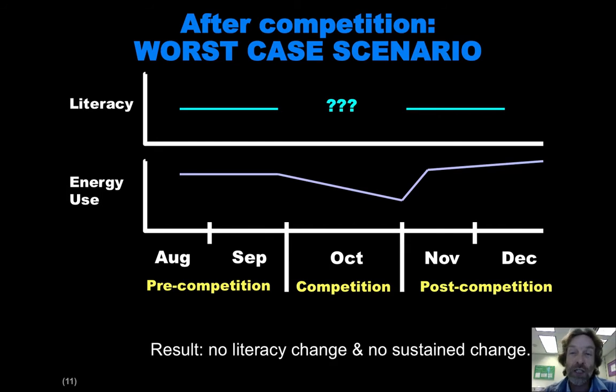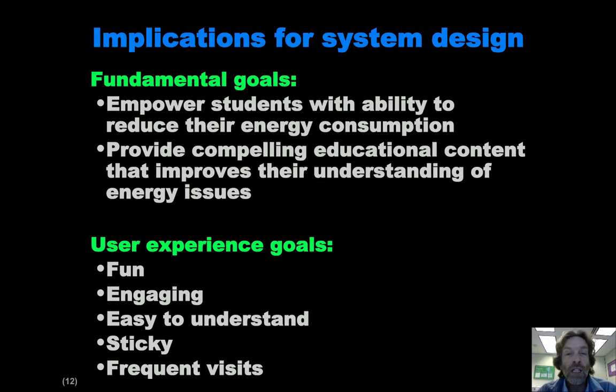The point is this is an experiment — we really don't know what the post-competition scenario will be. We're designing a system to try to ensure as much as we can that we get the sustained change. So we want to do two things in this system: empower students with the understanding of how they would reduce their energy consumption, and provide educational content that they are going to voluntarily want to interact with and learn from, that improves their understanding of energy issues.